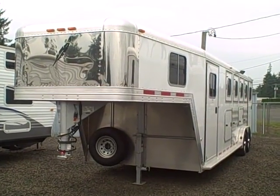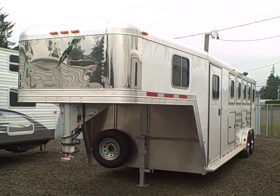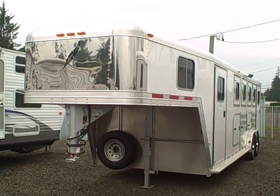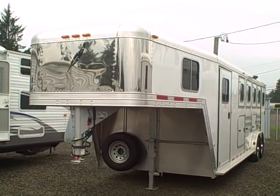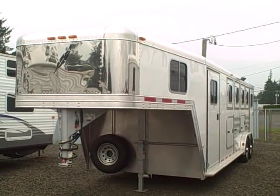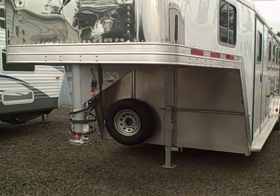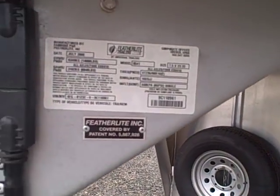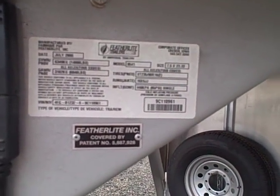Hi, this is Bob with Gibbs RV. Today we're looking at a 2009 four-horse aluminum horse trailer. This is a Featherlite, overall length 32-foot gooseneck horse trailer. See the gooseneck adapter up here, spare tire carrier mounted right onto the frame. The model is an 8541.